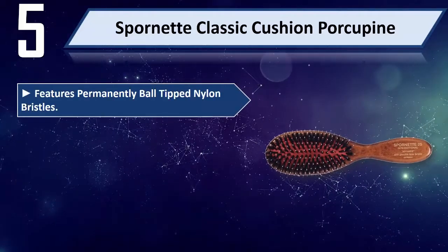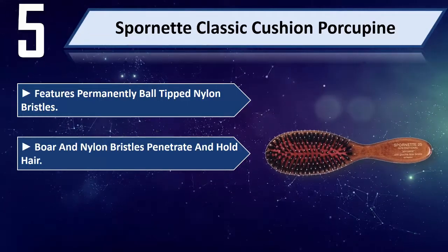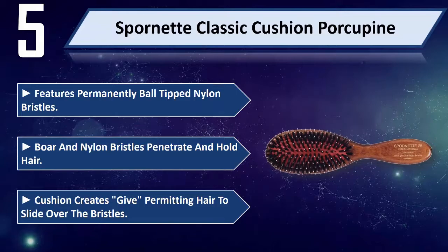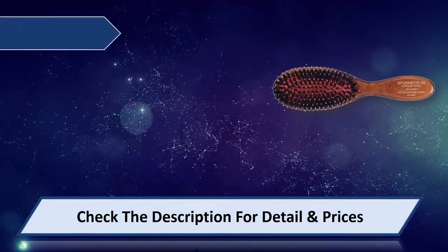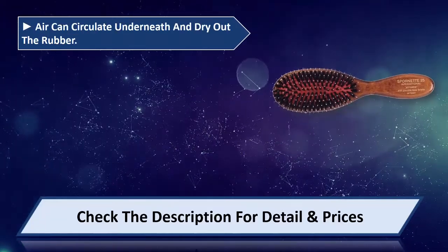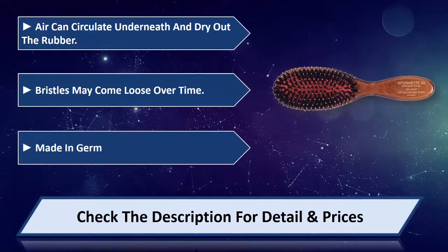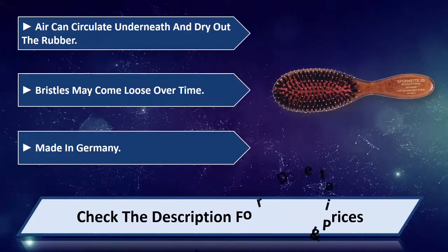Features permanently ball-tipped nylon bristles. Boar and nylon bristles penetrate and hold hair. The cushion creates give, permitting hair to slide over the bristles. Air can circulate underneath and dry out the rubber. Bristles may come loose over time. Made in Germany. Please check the description for details and price.